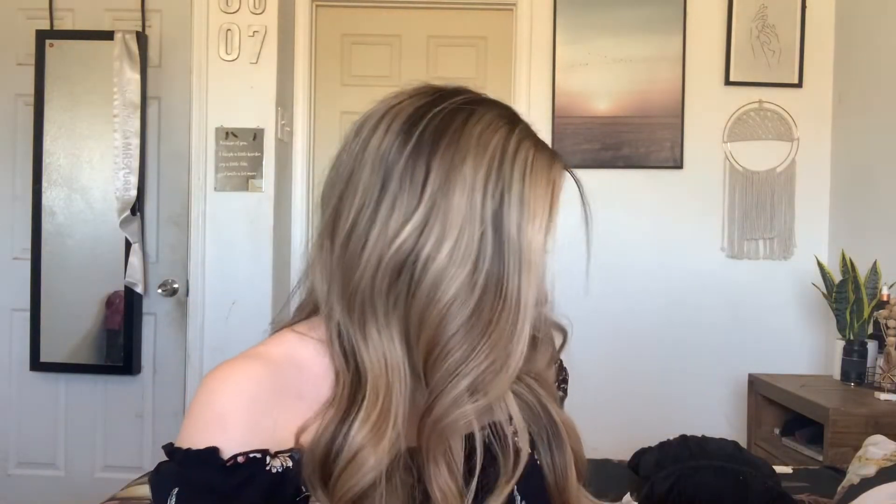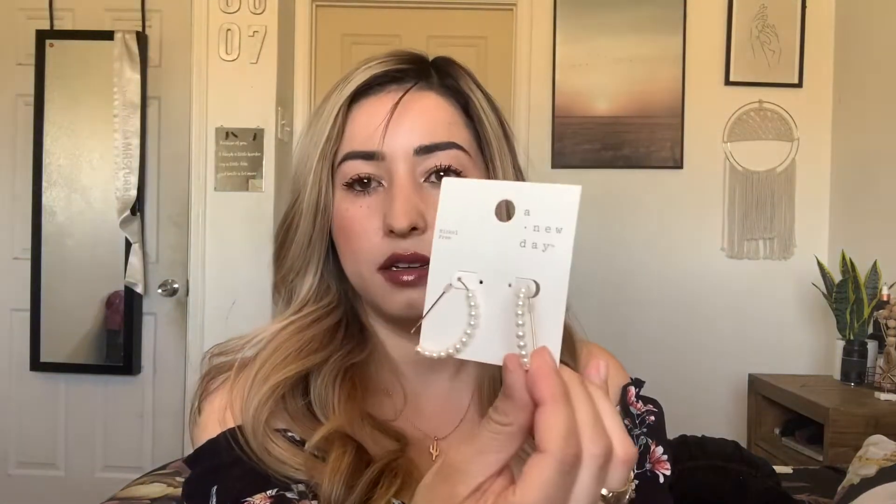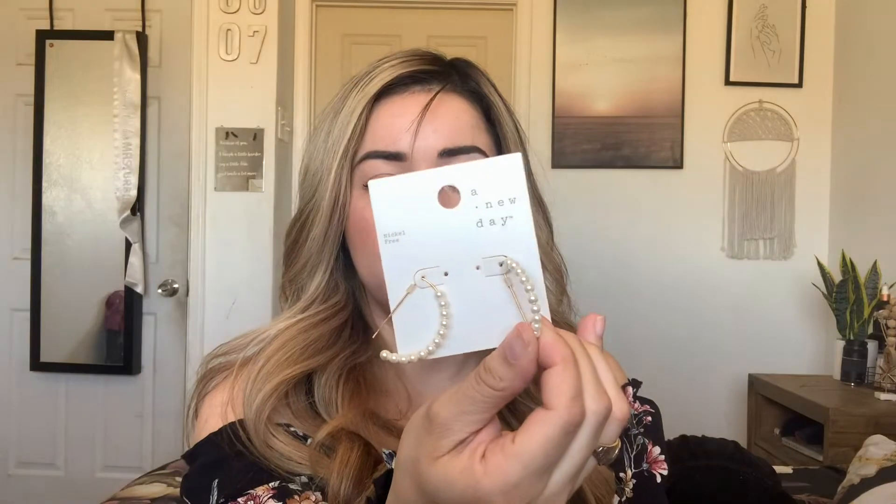I also got these pearl ones by A New Day — originally $7.99, plus 20% off. They look like little hoop earrings but they don't go all the way around — really cute. And then these little rhinestone hoops — I think I threw away the package but I already wore them, I couldn't wait. What I like about these is they have rhinestones on the front and back here too.